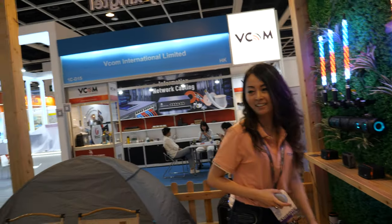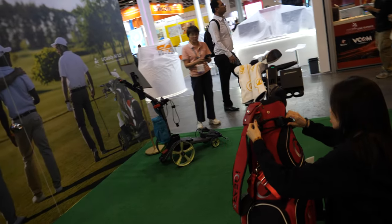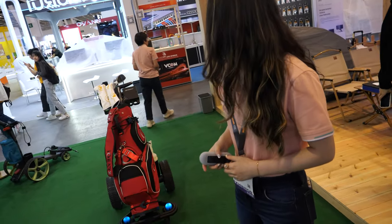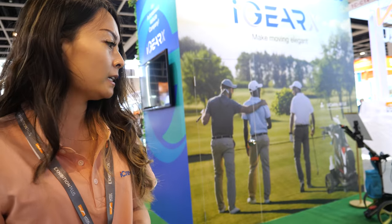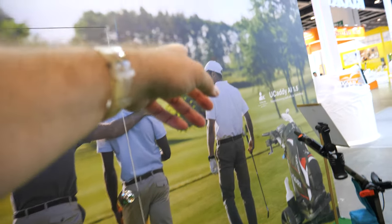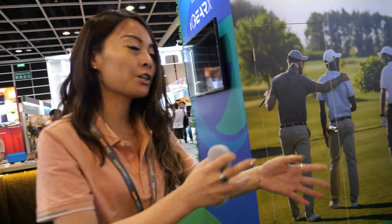There was some confusion during the demo, but the caddy is designed for open field use — it works best on the fairway with no obstacles. Inside the exhibition hall there's a lot of signal interference. As for security, each unit is individually paired so a competitor can't hack or overtake your caddy.